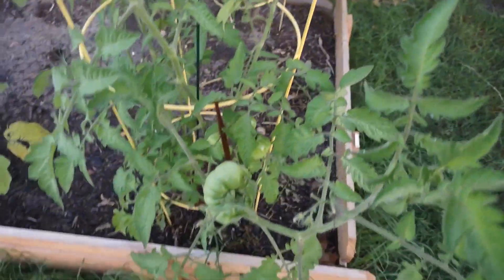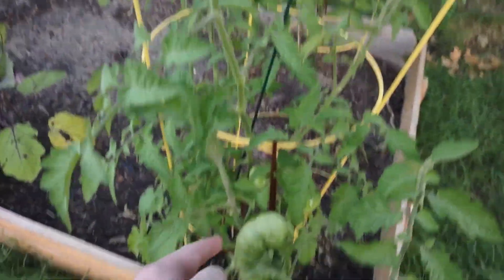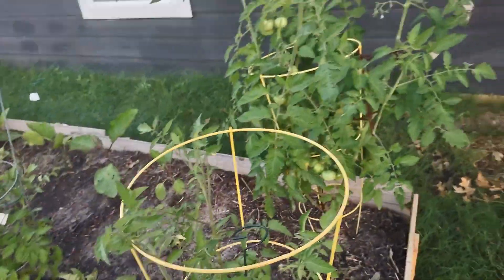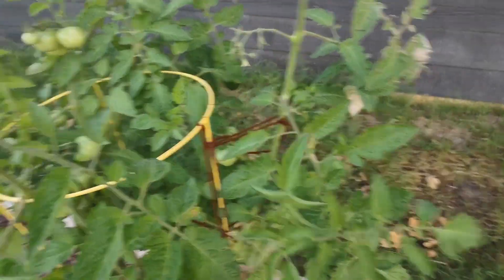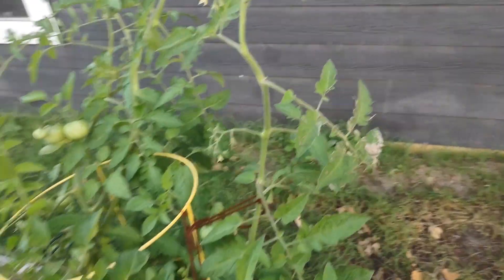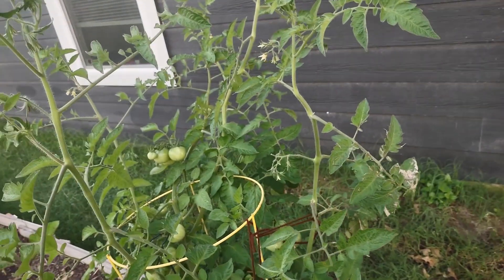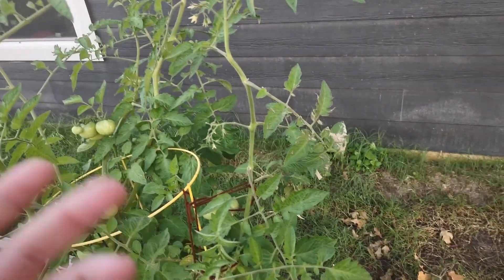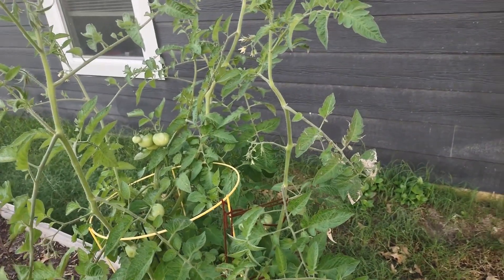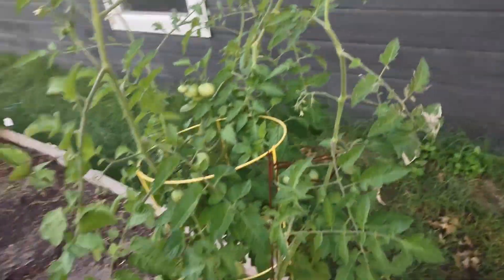This is another tomato plant. I am tying these off to the cages for support in a few places. This entire branch fell over in the rain and storm last weekend, and I just came home and found it running across the ground. So I'm now tying off the big ones.